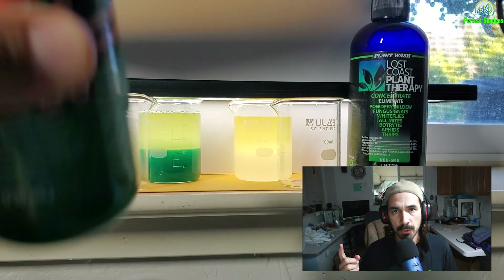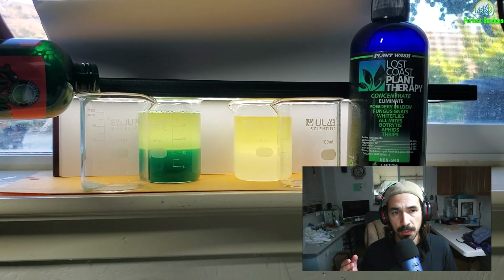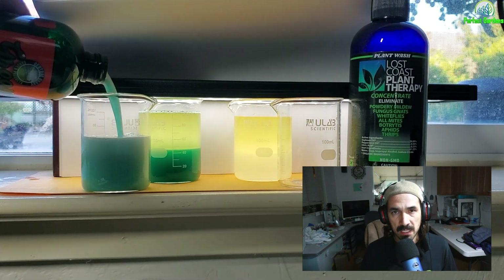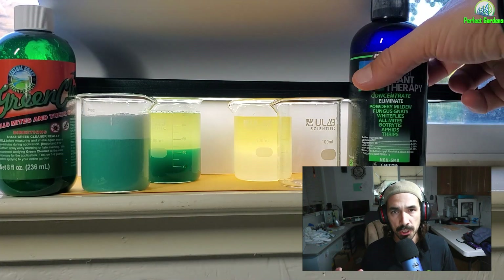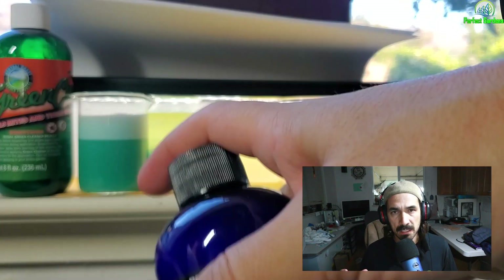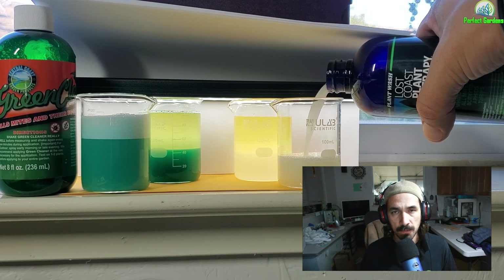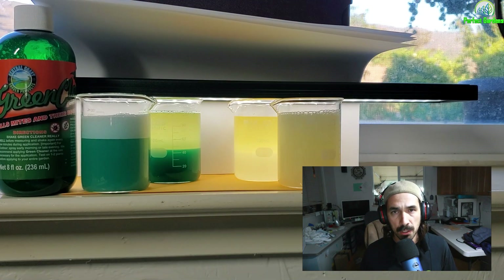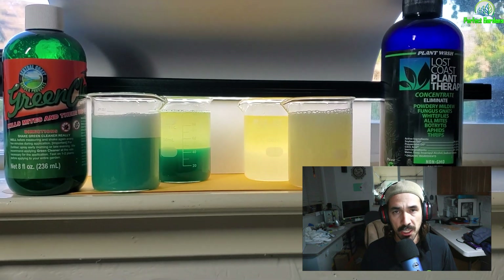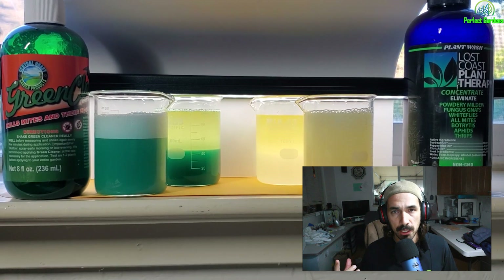Up here at the top I'm going to be playing a video time loop showing you the difference between Lost Coast Plant Therapy and Green Cleaner. The two glass beakers in the center contain material I already shook up and have allowed to sit and separate. The ones on the far side show what they look like when you initially pour them in and shake them to mix.